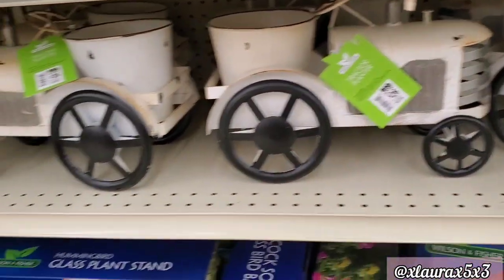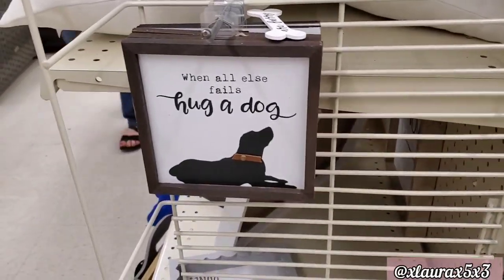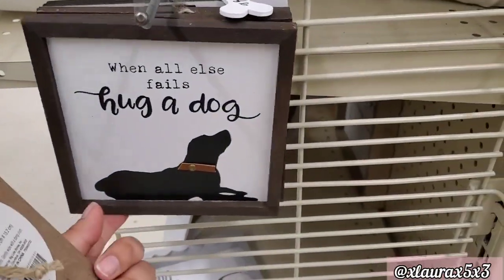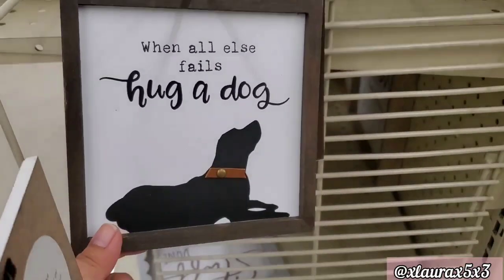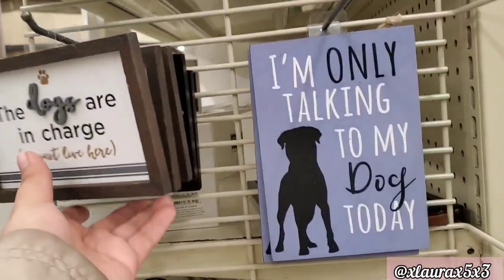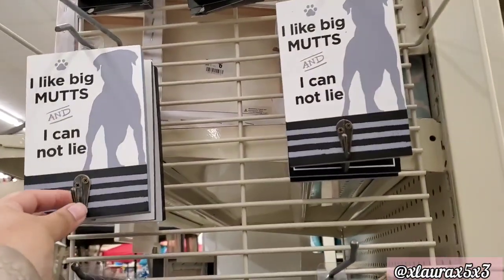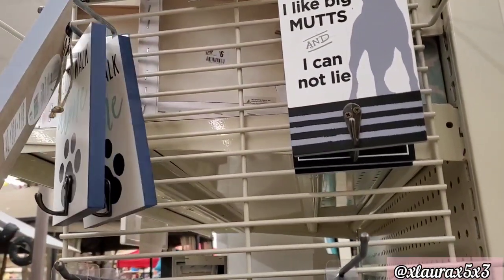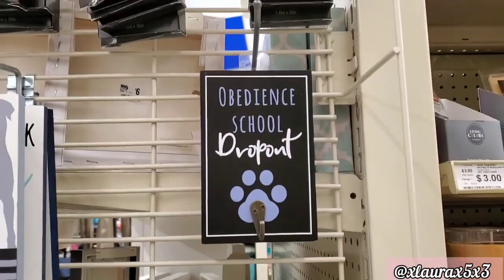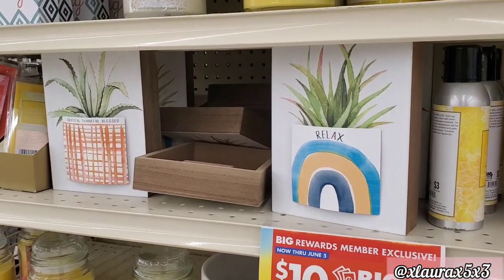This rustic tractor is priced $26. They do have lanterns for $10 and $12. On this end cap they had so many cute signs for dog owners. 'When all else fails, hug a dog.' 'The dogs are in charge, we just live here.' 'I'm only talking to my dog today.' My sister did adopt a puppy so I got something for her. 'Obedience school dropout' — how cute. These signs are priced at $6, the succulent signs as well.